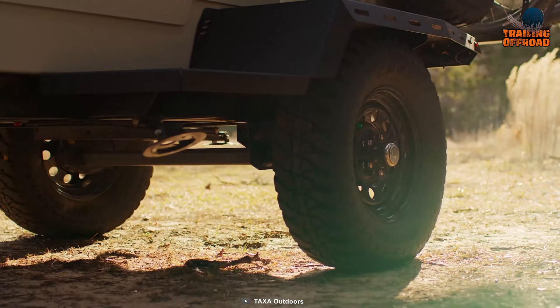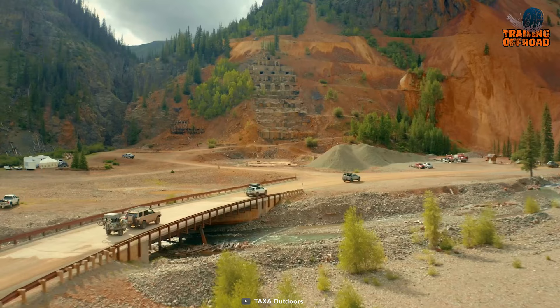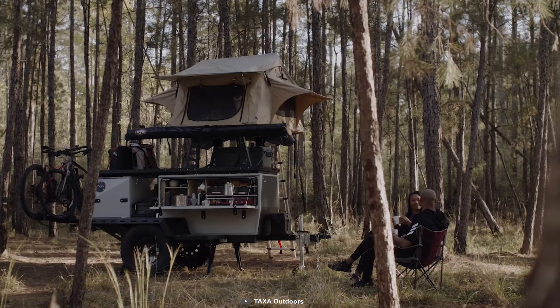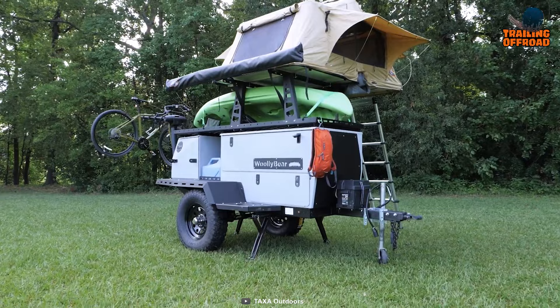The Woolly Bear also has plenty of storage for your gear and grub, with its large cargo capacity and powder-coated steel chassis. Plus, its all-terrain tires will help you off-road with confidence. With its reliable construction, you can take it anywhere and know you'll be ready for your next adventure.